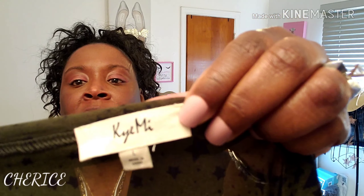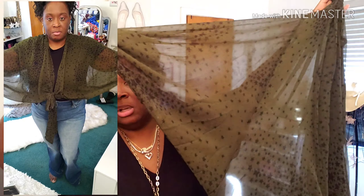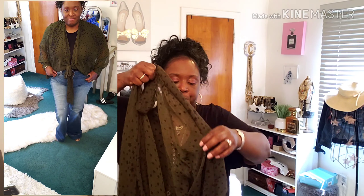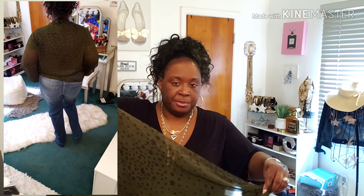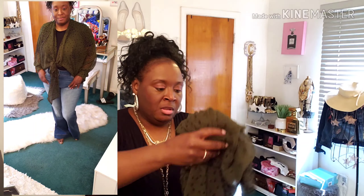From the same website I also saw this cute olive green kimono. I got it in a size large. It's olive green with black stars on it, and it ties around the waist. Very cute!